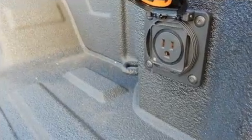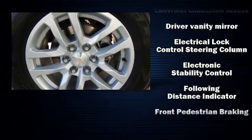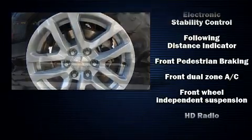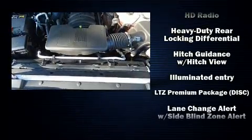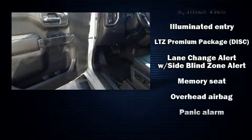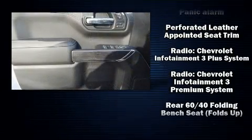mirror, automatic dimming door mirrors, front fog lights, and leather upholstery. Chevrolet ensures the safety and security of its passengers with equipment such as dual front impact airbags with occupant sensing airbag, head curtain airbags, traction control, brake assist, ignition